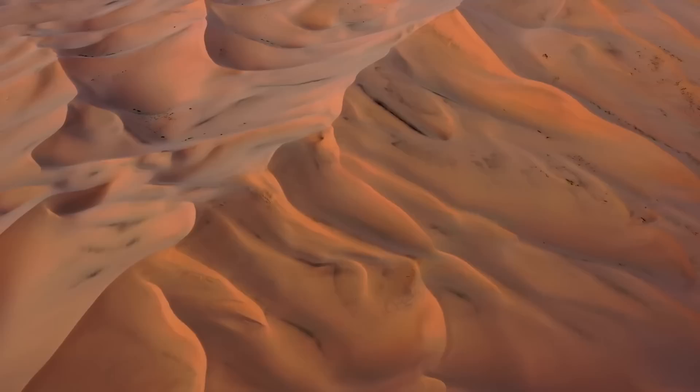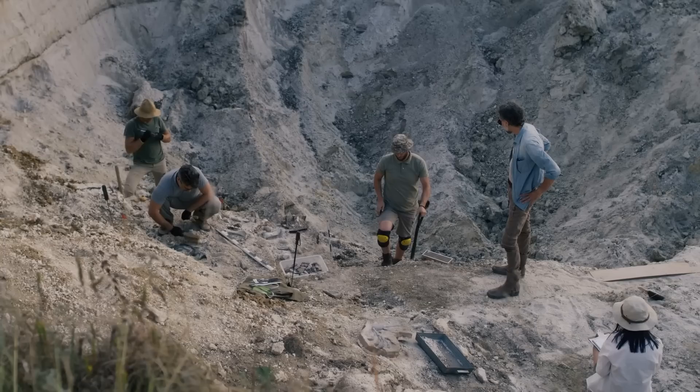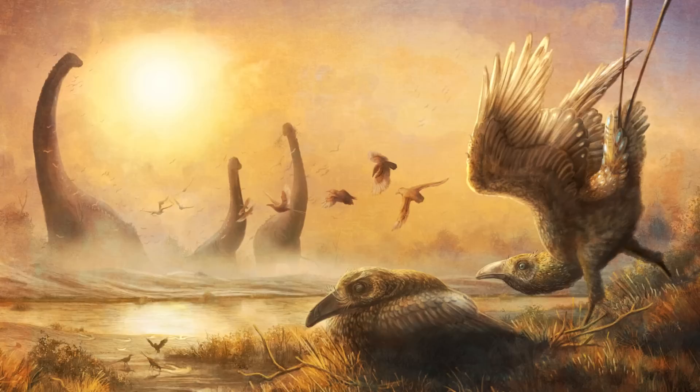The Jadokta Formation is located in what is now Mongolia's portion of the Gobi Desert. The fossils uncovered from the region date back to between 75 and 71 million years ago, towards the final sections of the Cretaceous, specifically in a time known as the Campanian.